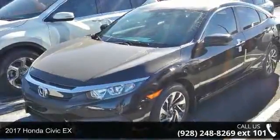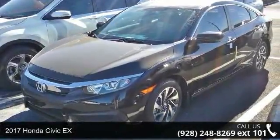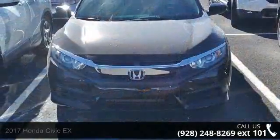Check out this 2017 Honda Civic X. If you are looking for an automobile with great features, look no further.